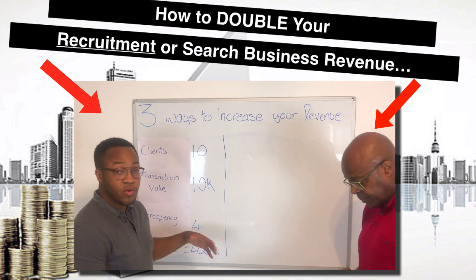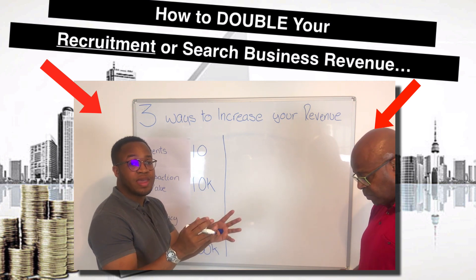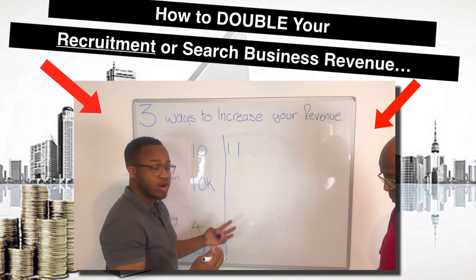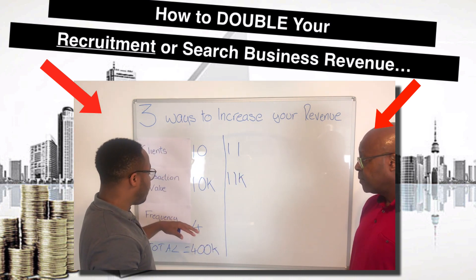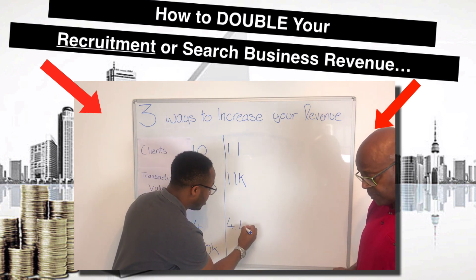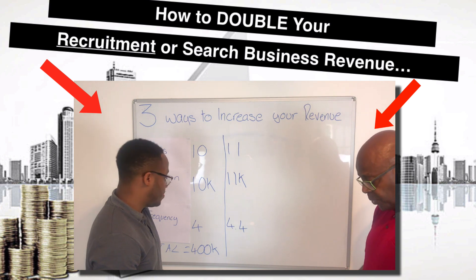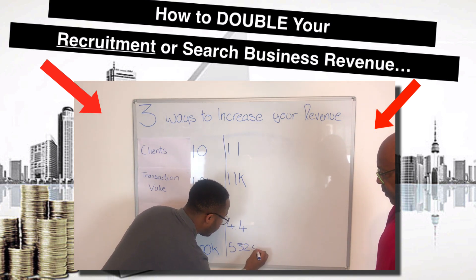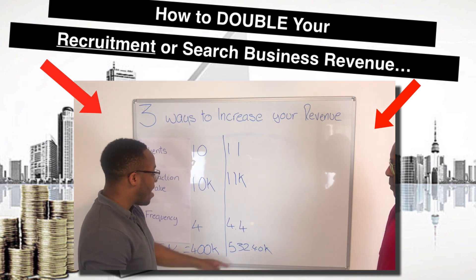All I'm going to do is apply a 10% increase across the board to all those numbers. So in your second 12 months of business, rather than working with just 10 clients you work with 11. Rather than your average placement value being £10,000, it's £11,000. And rather than the frequency being four placements per client, it's 4.4 — so for some clients it's more, some clients it's less, but on average it's 4.4. So if we multiply these numbers: 11 clients by £11,000 by 4.4 — that's £532,400.